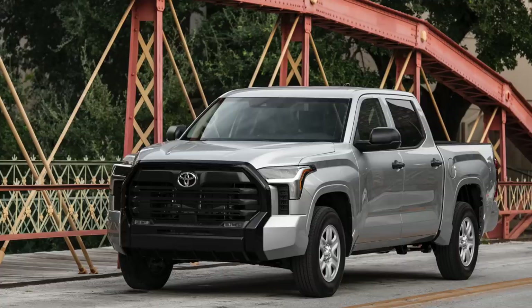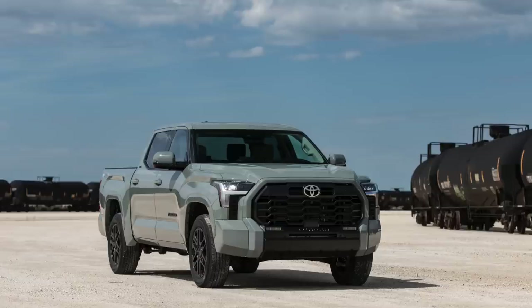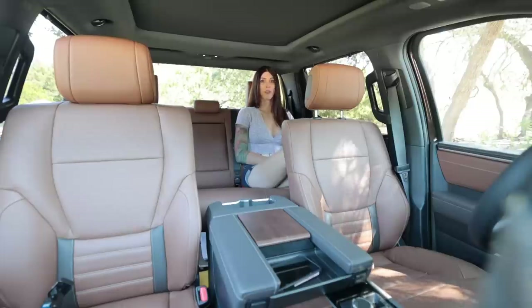Unfortunately, there was no SR-based model here for me to go over, and there were a couple of TRD off-road versions, but all the gentlemen had snagged those up.